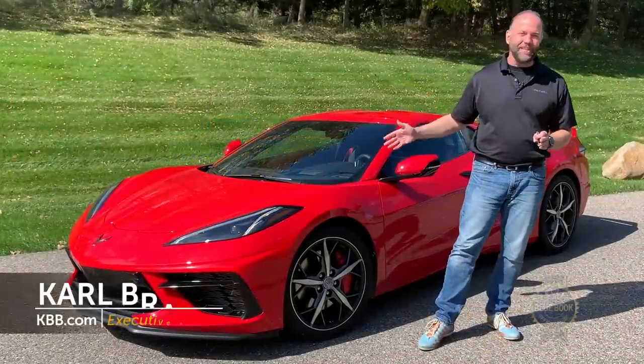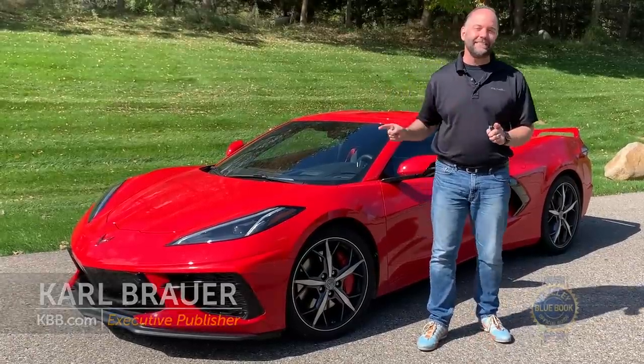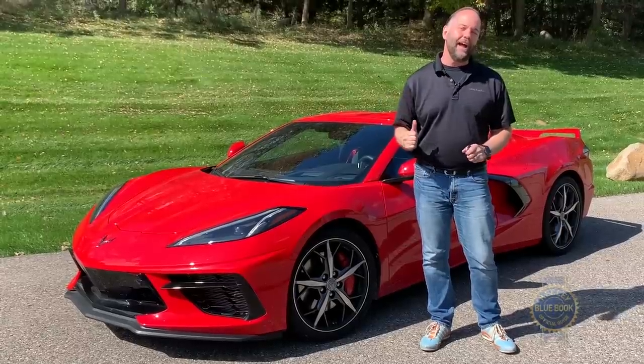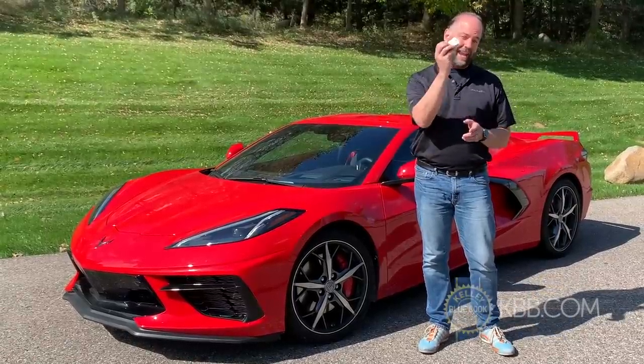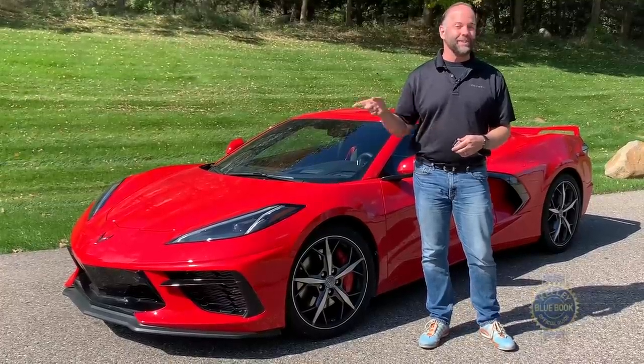Here it is — arguably the hottest news in new car activity for model year 2020: the all-new Chevrolet Corvette C8 with a mid-engine design. I've got this car, keys in hand and driving route mapped out, ready to see if it's going to live up to all the hype. Let's go for a ride.